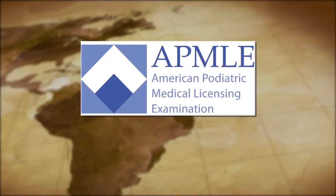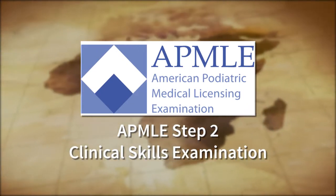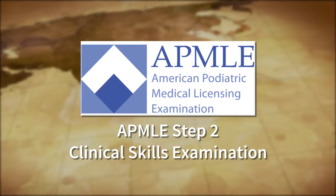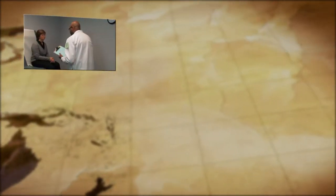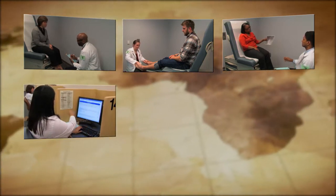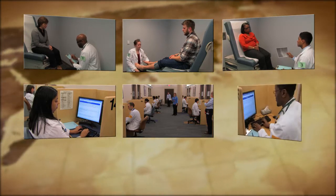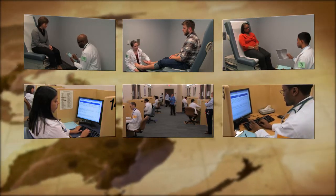Welcome to the Clinical Skills Podiatry Examination, APMLE Step 2 Clinical Skills Examination. This video will be shown to you on the day of the exam as part of the orientation session before the exam begins. These clinical skills include taking a relevant medical history, performing an appropriate physical examination, communicating effectively with the patient, clearly and accurately documenting the findings and diagnostic hypothesis from the clinical encounter, and ordering appropriate initial diagnostic studies and/or formulating a management plan.